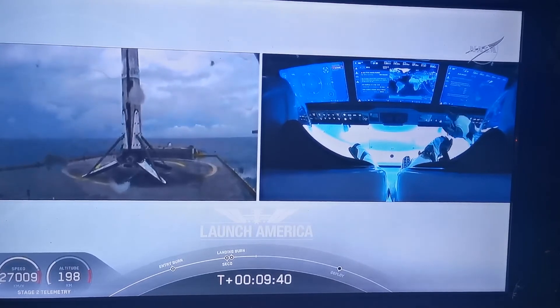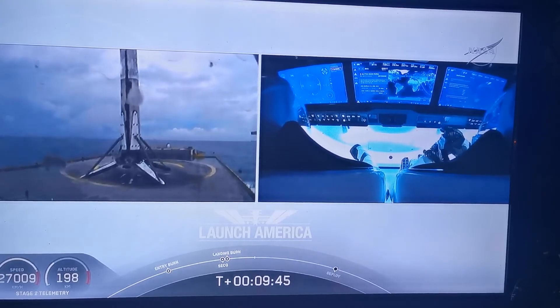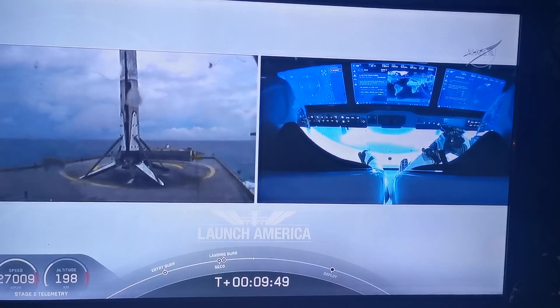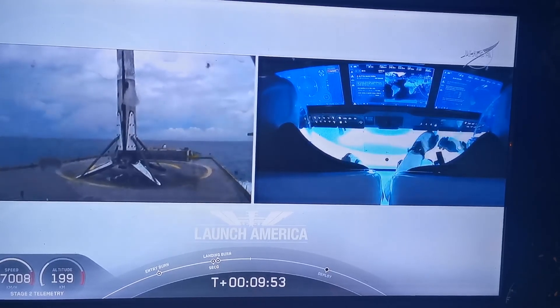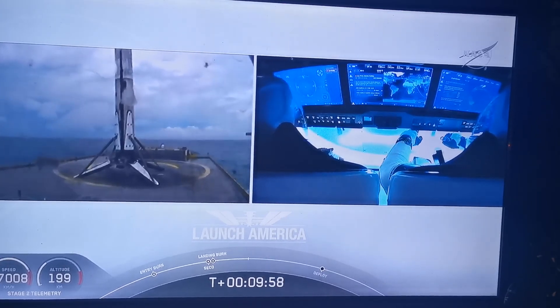This is the first Falcon 9 to carry humans to orbit — so very exciting for us. And as you can see on your right screen, Bob and Doug are still making their way to their targeted orbit. That will be your recovery one. So exciting today.